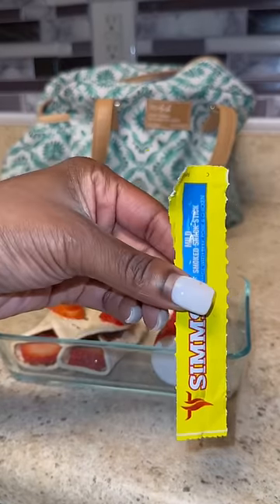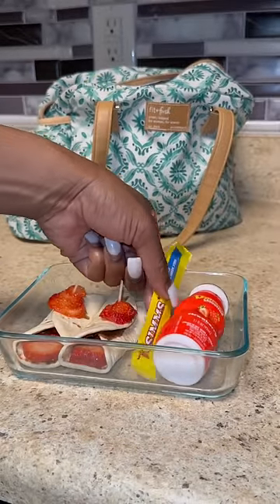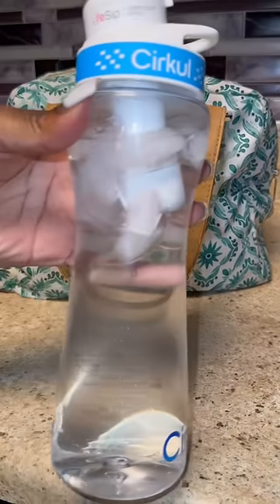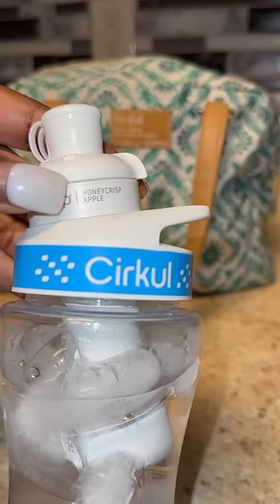I gave her a Danimal smoothie, a little meat stick, and a little Babybel cheese to go along with that for her little snack time, and of course her circle bottle to drink. We're still working on that honey crisp apple flavor.